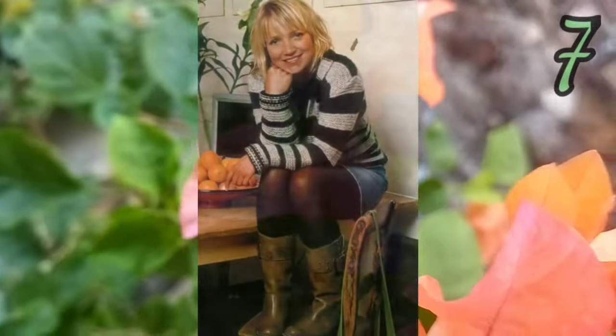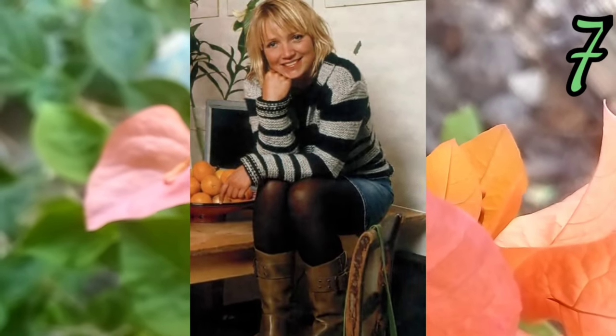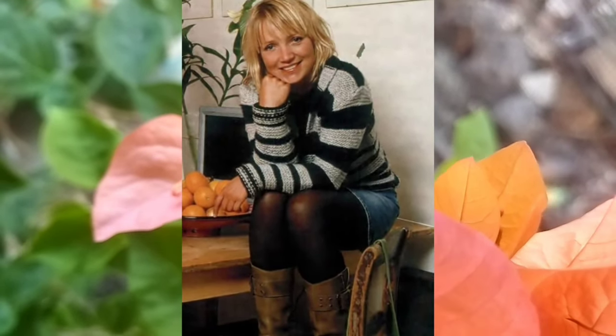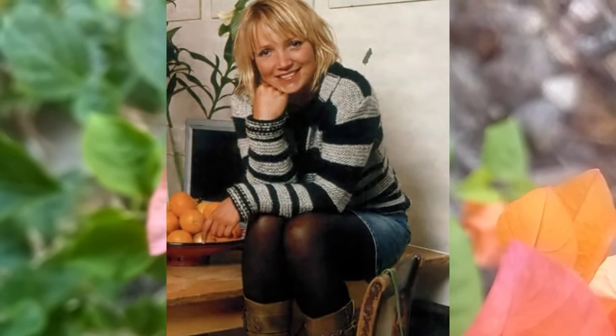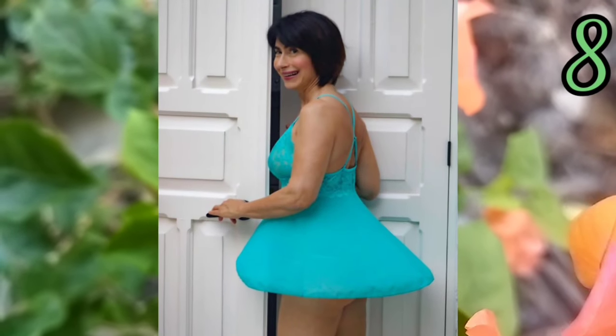Number six: a black dress for this woman — it looks beautiful and comfortable with that place. Number seven: the woman wearing a sweater with short jeans and stockings — it's amazing for this look.